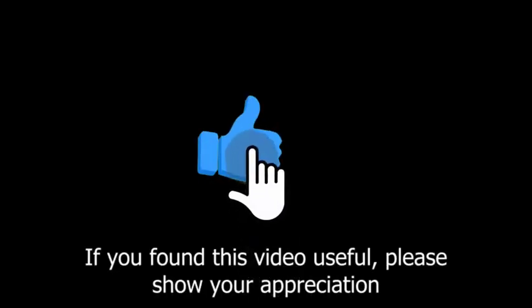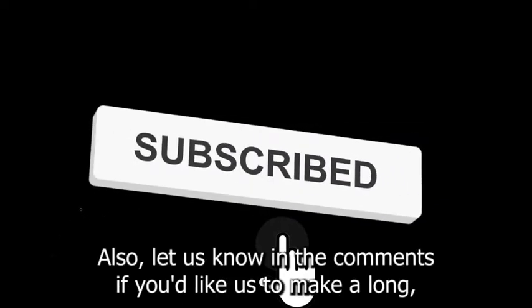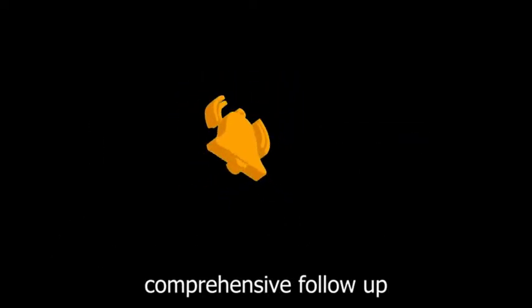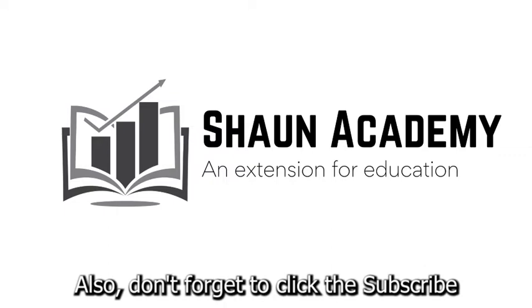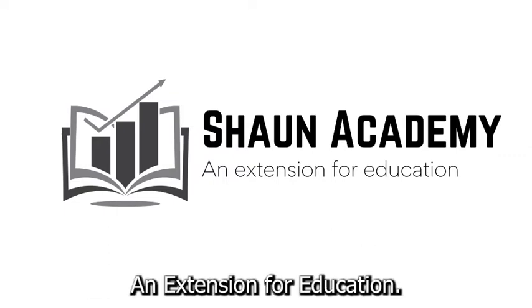If you found this video useful, please show your appreciation by clicking the like button. Let us know in the comments if you'd like us to make a long, comprehensive follow-up video to learn more about how to start an auctioneering business. Don't forget to click the subscribe button to see more videos from Sean Academy, an extension for education.